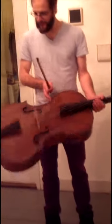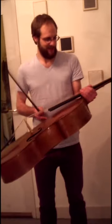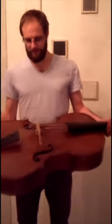It's been a pleasure playing this instrument, about four years I think, and tomorrow I return it.